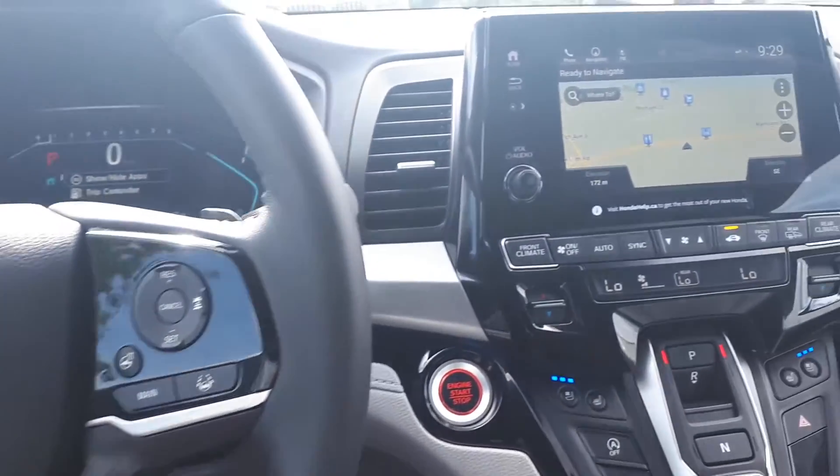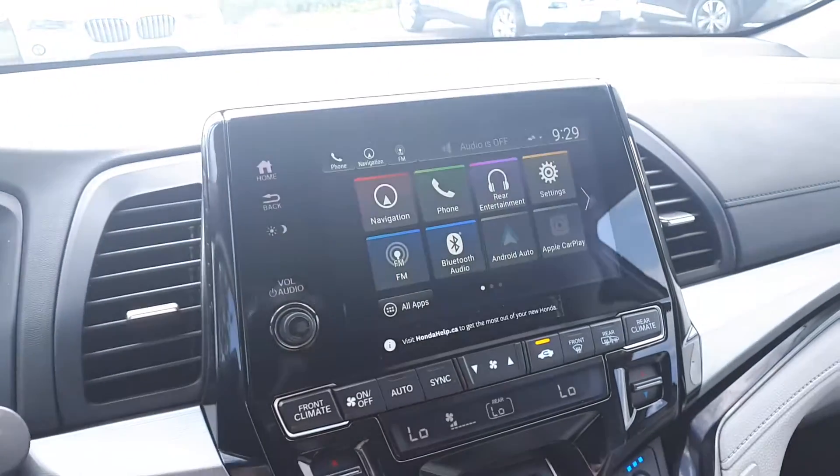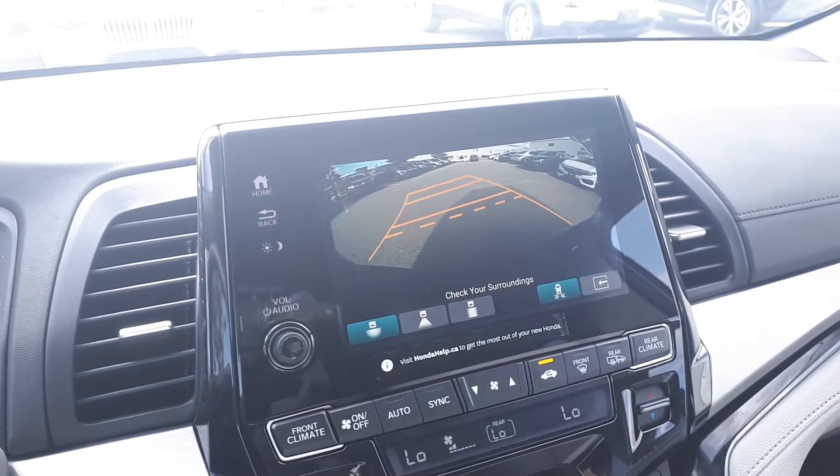It also has a built-in navigation system, touchscreen, Bluetooth audio, Android Auto, Apple CarPlay, Sirius XM, and a built-in backup camera.